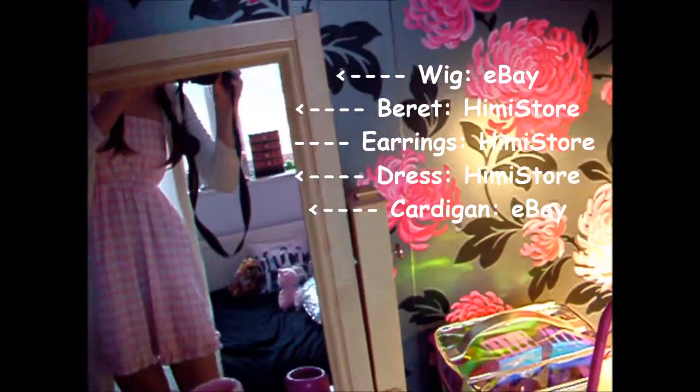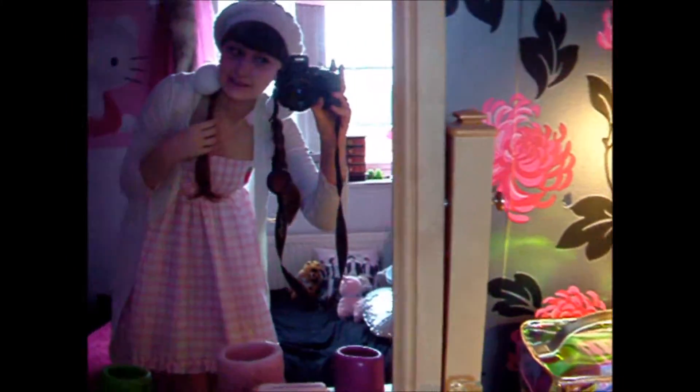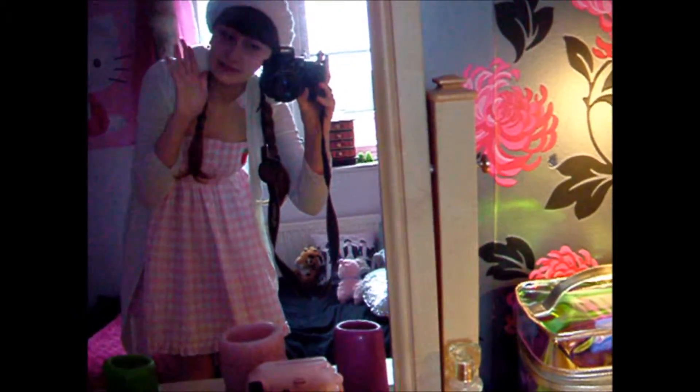This is my makeup bag — it was a gift from Owen for Christmas. There's my Instax Mini. I'm wearing the dress from Hemistore and the cardigan from eBay. In here I keep all of my cute clothes and I also have another drawer filled with just my cute things.